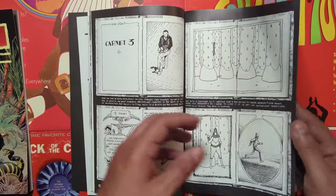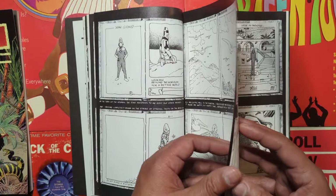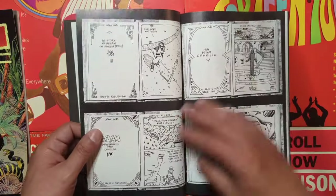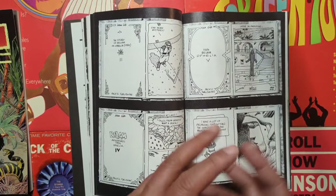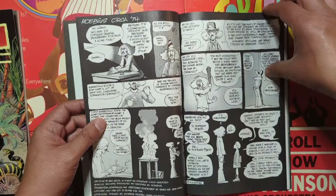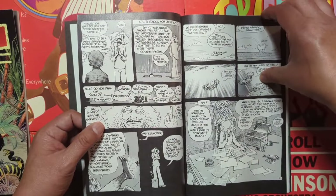I still got one book to go. Sometimes the art might not be there, but the story picks it up. I try my best to find something good in everything I read instead of just trying to nitpick it. But I think I can dig all this right here.